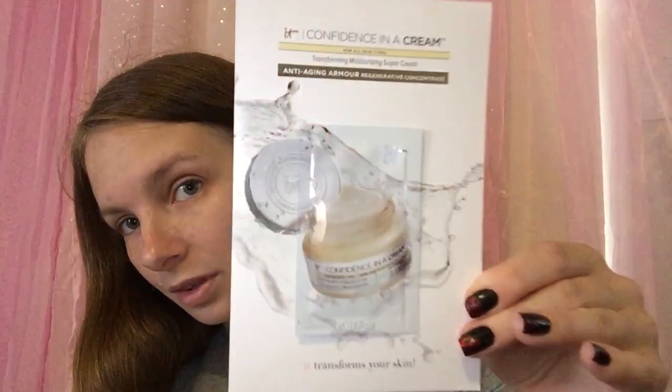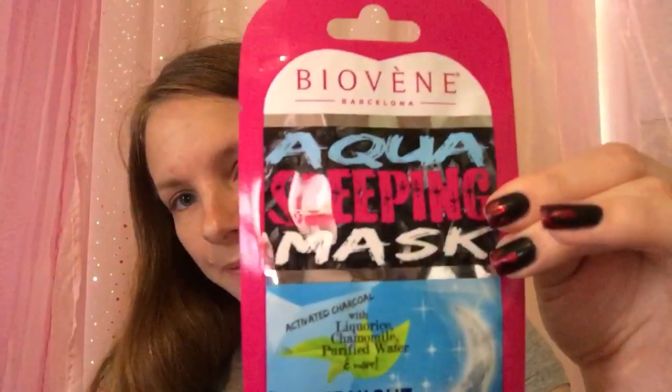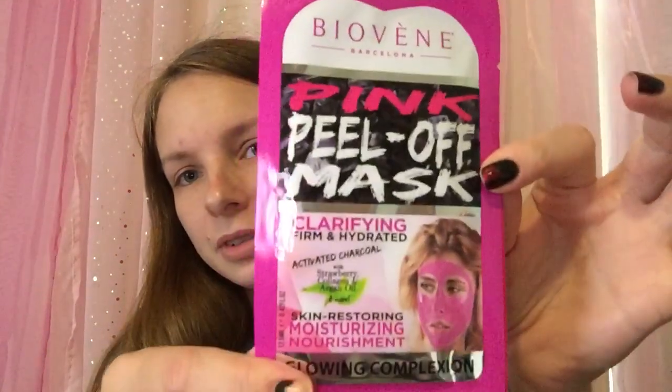The next thing is a sample from IT Cosmetics and it is the Transforming Moisturizing Super Cream. Next are three masks by Bio Bean — an aqua sleeping mask, a pink peel-off mask (I've never seen a pink one before), and charcoal acne patches. Those are nice.